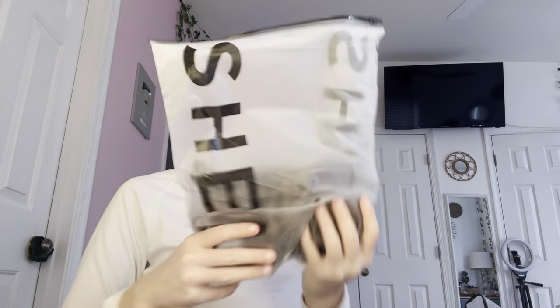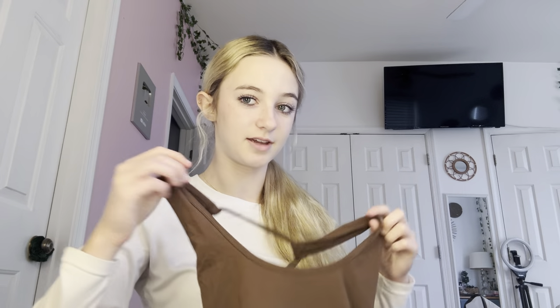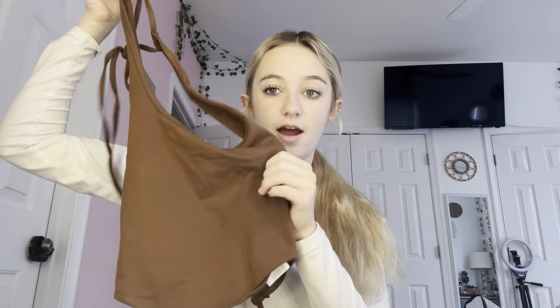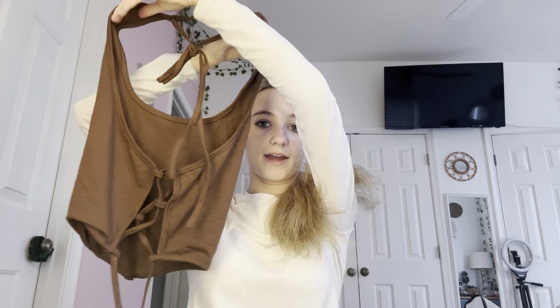I also got some new bed stuff. First I'm going to start with this brown tank top. Also, if you hear that noise, don't mind it — we're getting a new roof, so they've been making the most noise for hours. Anyway, I got this tank top and here's the back — I love it so much. Let's try it on.